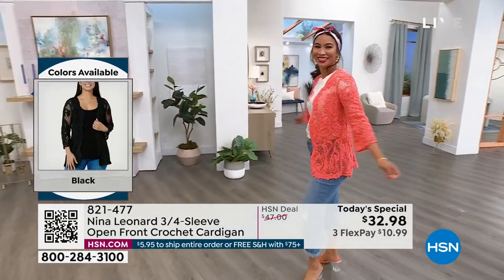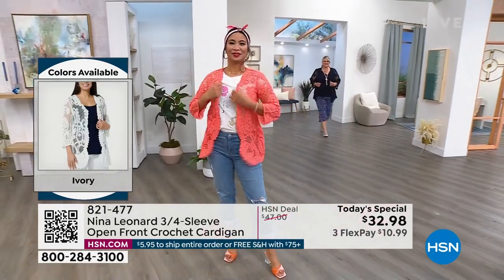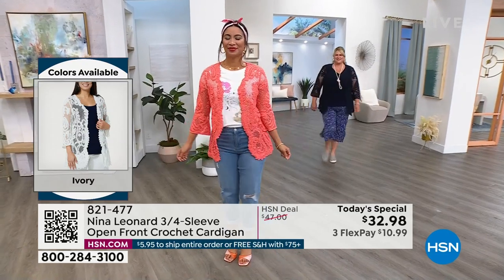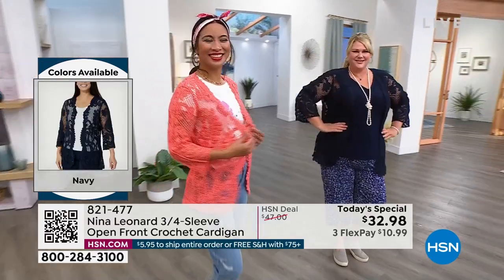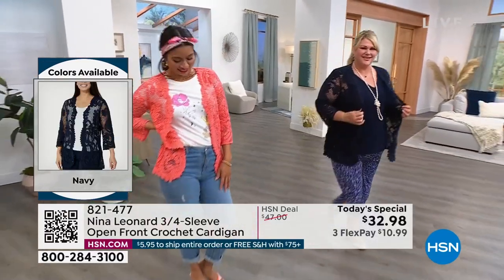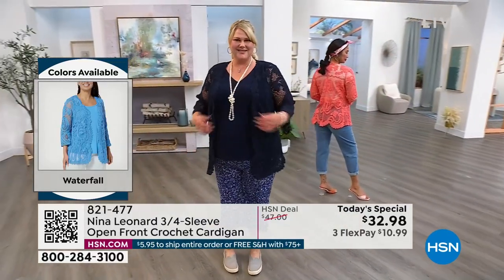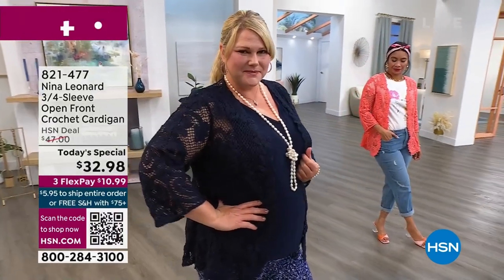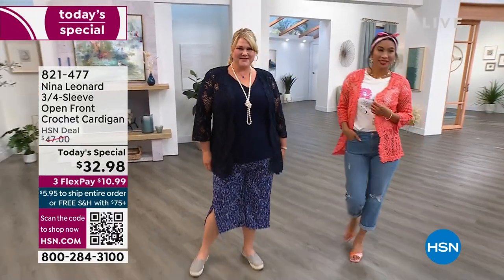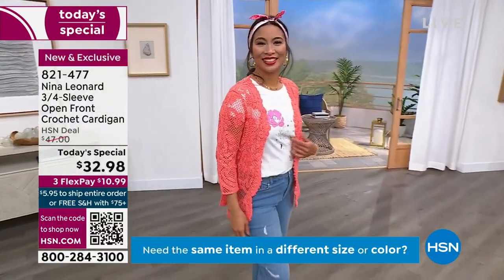You have two fun fashion colors — sunset and waterfall — plus gorgeous neutrals: natural, ivory, black, and navy, which works with so many things. So four neutrals and two wonderful pop colors. It looks quite high-end but is an easy addition to your wardrobe, and up close you're going to think, wow, I really did get a good deal.